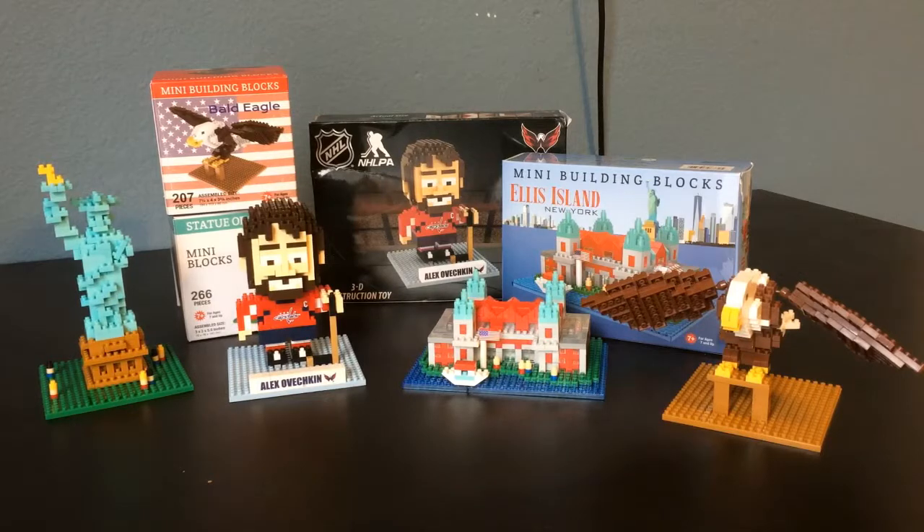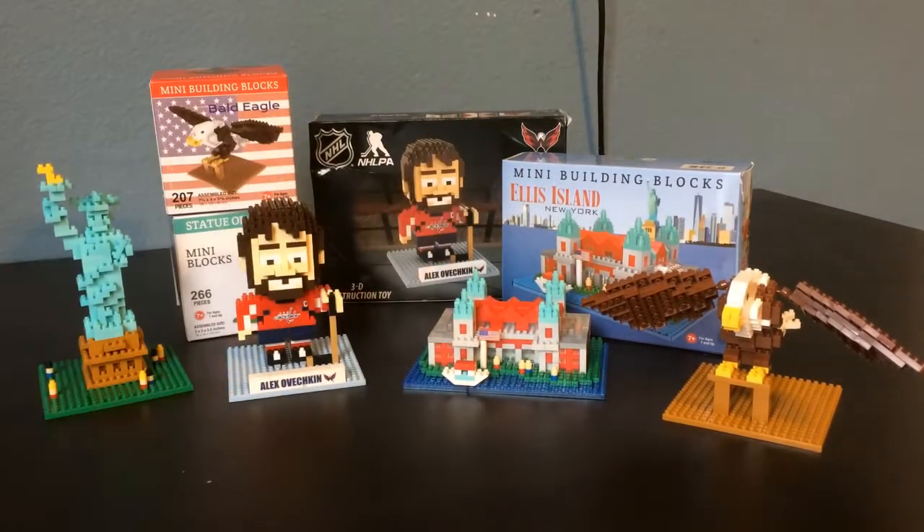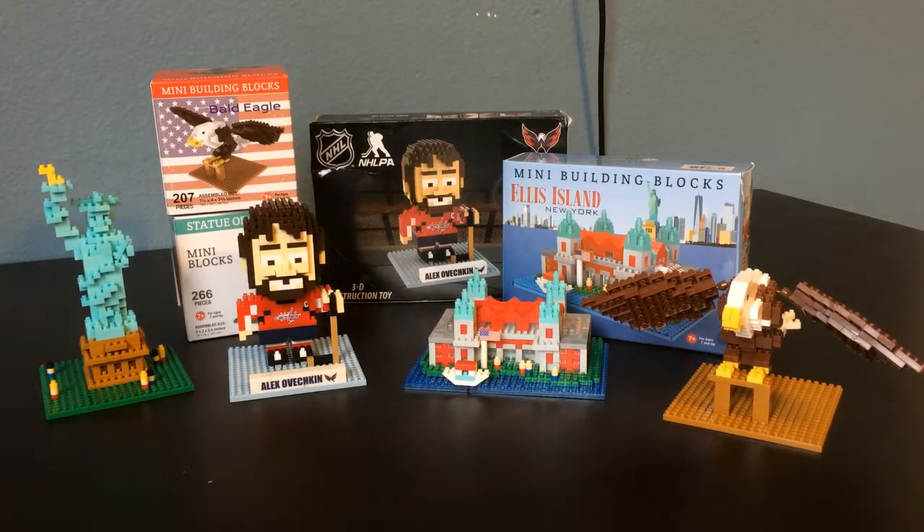Something that is a little weird about these is just the pricing in general. So the Ellis Island came in its box right there, it comes with a little under 700 pieces, but actually only costs $8. As opposed to the Bald Eagle on the right, which only came with 207 pieces but costs $15. So I don't know if it's just where I was buying it or what, but the pricing of these things is a little sporadic, which is interesting.